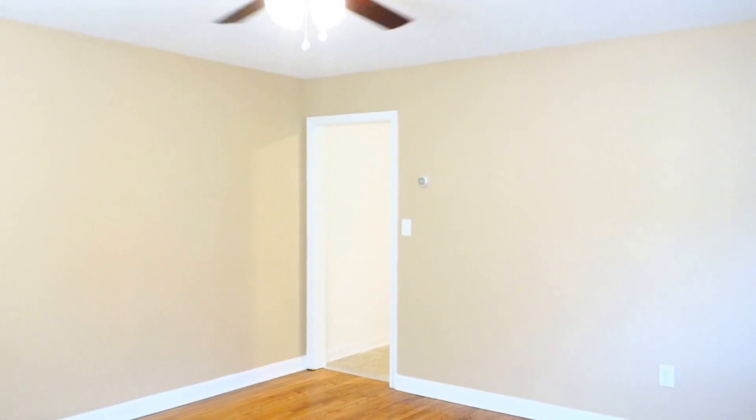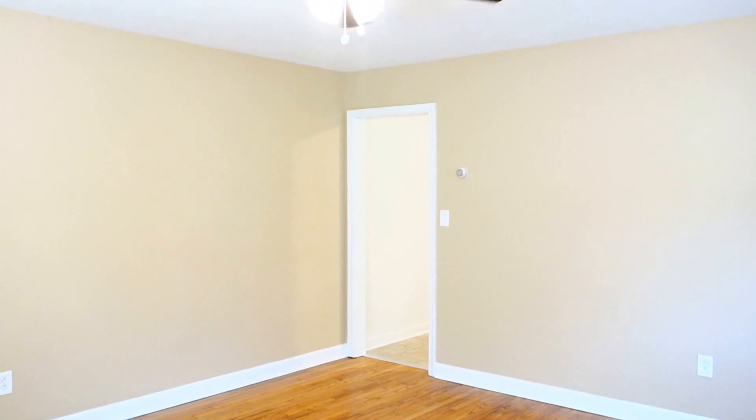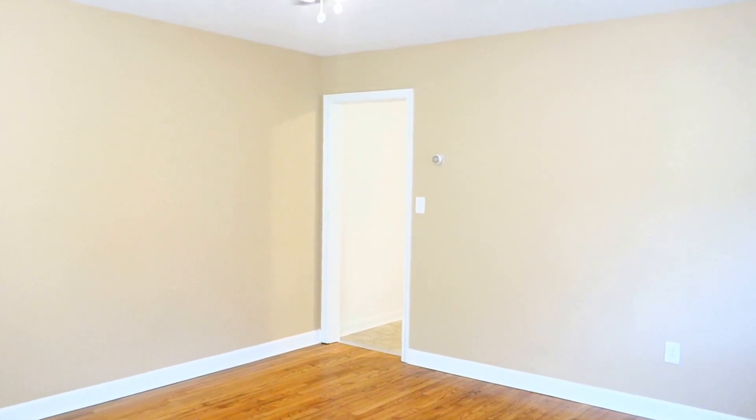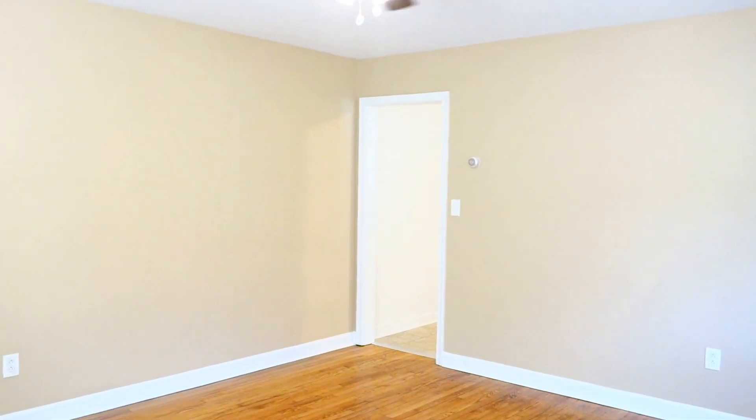I'd like to show you a gorgeous two-bedroom apartment that we have available for rent. The apartment is located on the ground level of a small apartment building. There are only six units in here, so this apartment has a private entrance. I'm going to take a quick walk through the apartment and show you what we have here.